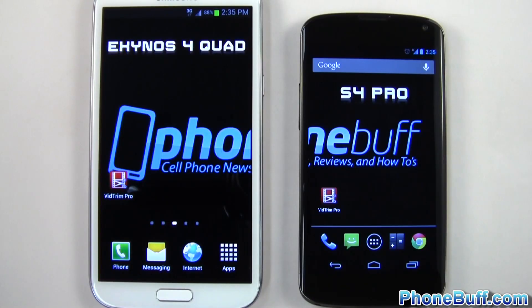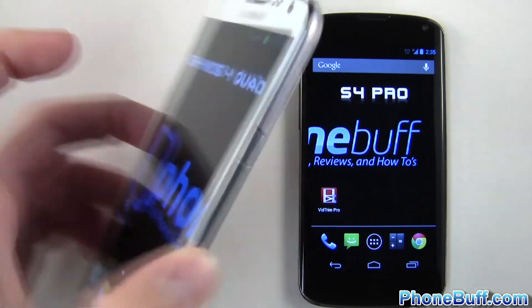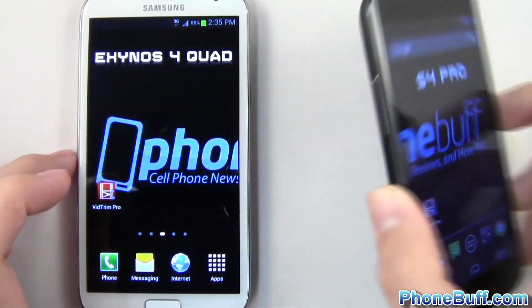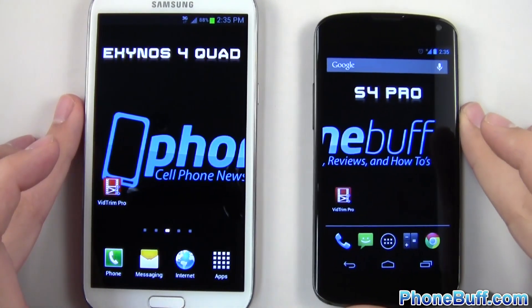How's it going guys, Davey here from phonebuff.com. In this video I'll be doing a comparison between the Exynos 4 Quad on the Samsung Galaxy Note 2 and the Snapdragon S4 Pro on the Nexus 4, to see which processor is faster between the two.